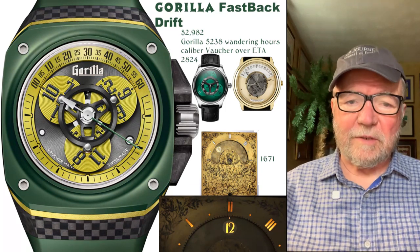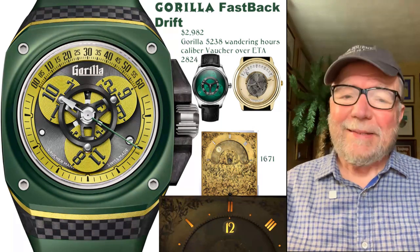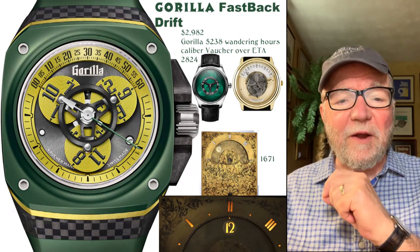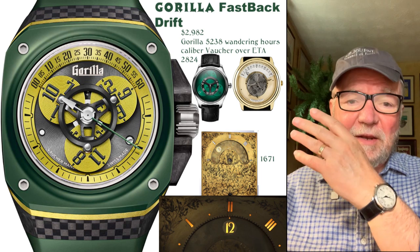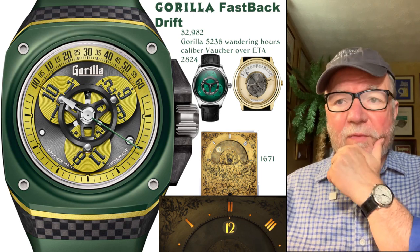Hi everybody, I'm Bill Sanders, and this is Watch Artsci, the art and science of watch collection. Today, what I'd like to do is see if we can find any bargains that came out with the finalists in the Grand Prix, the Grand Prix d'Horlogerie de Genève.